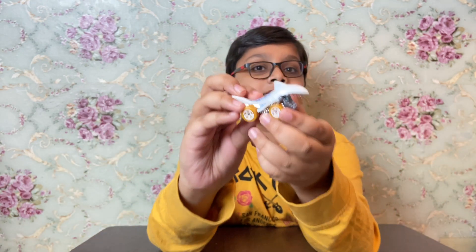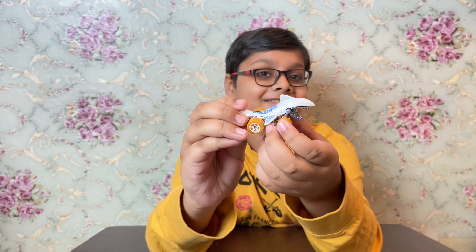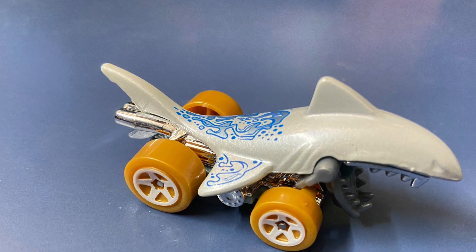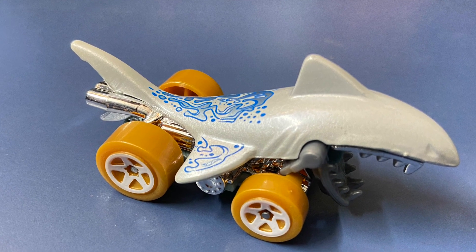Last one is Shark Bait. I hope you enjoyed this video. To see more videos, subscribe to my channel. Thank you for watching!